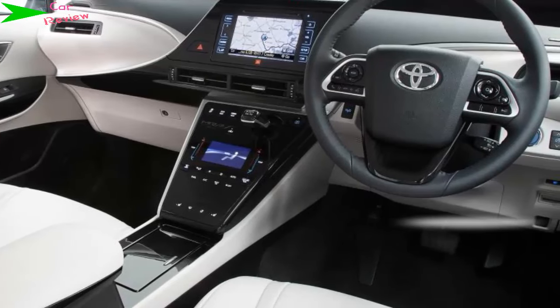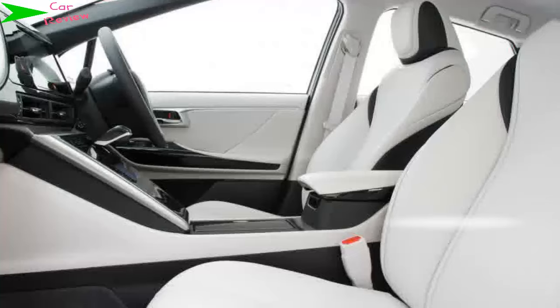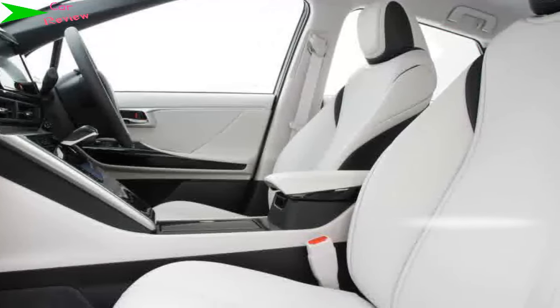The weight is a problem in corners, however, where the Mirai feels rather hefty. It isn't bad to drive, but the hydrogen Toyota is better suited to town and motorway journeys than twisting country roads. Ride quality is very good, and potholes produce only the faintest of noises.